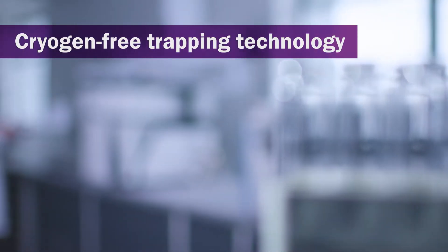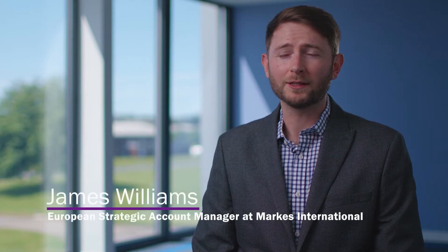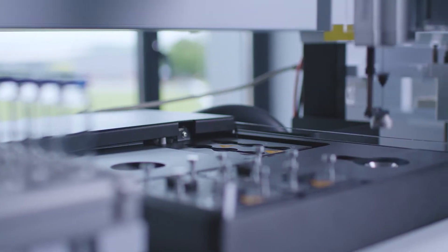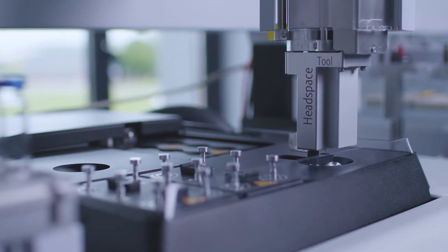SENTRY is a really exciting talking point with customers and prospective users. Many laboratories performing untargeted analysis can use SENTRY to discover more from their samples through use of our proprietary trapping technology. The trap focusing step pre-concentrates sampled analytes into a narrow band of vapour, and upon injection to the GC, this provides sharp chromatographic peaks, significantly enhancing the sensitivity achieved.